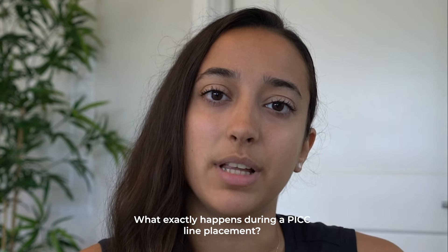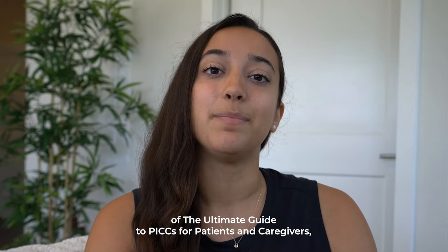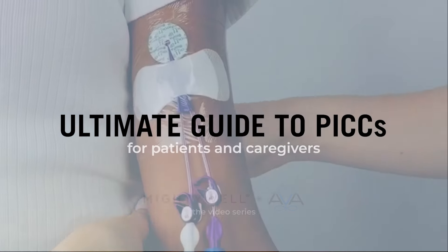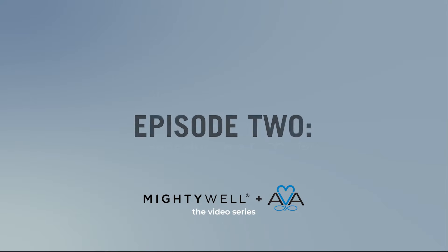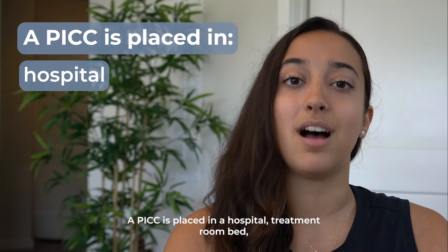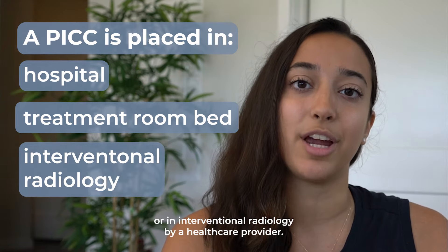What exactly happens during a PICC line placement? My name is Isabella and this is the second episode of the Ultimate Guide to PICs for Patients and Caregivers. A PICC is placed in a hospital, treatment room bed, or in interventional radiology by a healthcare provider.